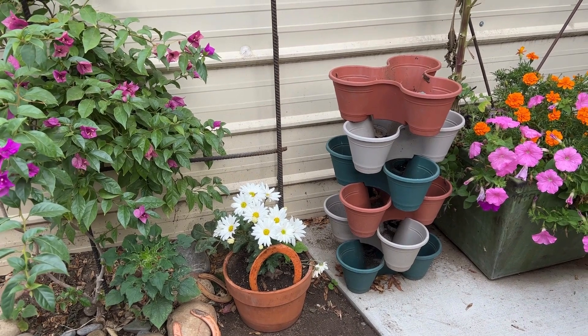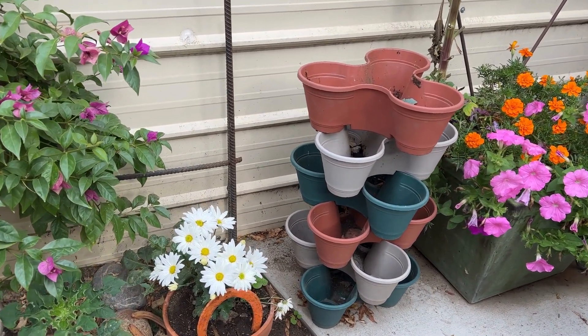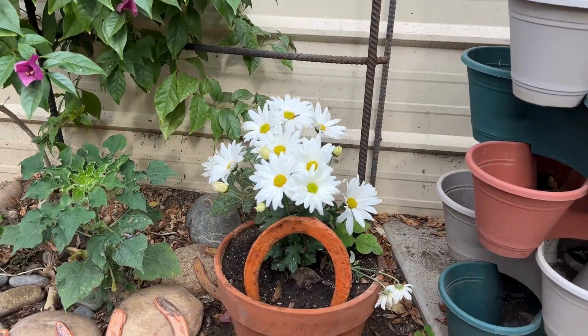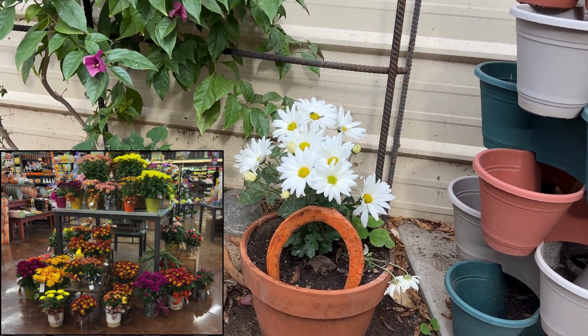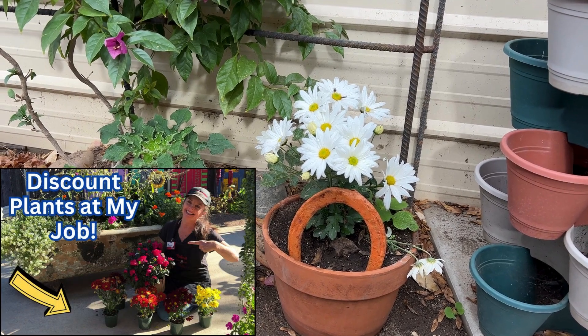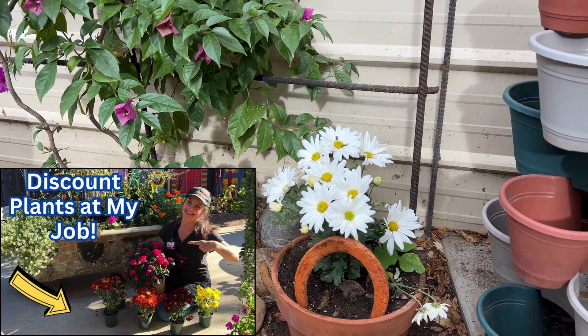I haven't started my winter veggies in these little Dollar Tree pots yet — just been very busy with work. But check out this chrysanthemum. Where I work there's a floral department and I get plants at a discount. This one actually survived and it's doing so wonderfully. I got this plant for 50 cents.